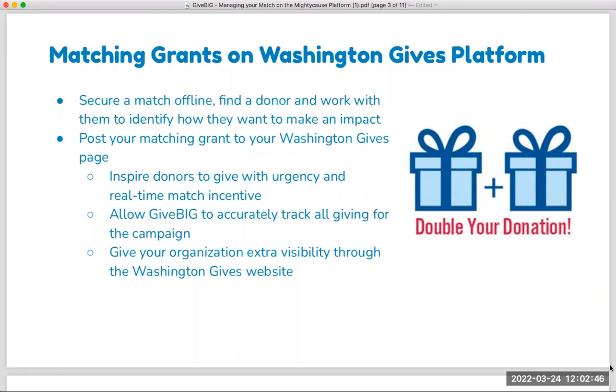High-level overview of matching grants on the platform — what can you do with it? In concept, you're going to work to secure a matching grant outside of the platform. You may have an existing matching grant donor, corporate partner, or a group of board members. Once you secure that match, you'll talk to the matching grant donor to understand their needs and goals, then come to the Washington Gives platform dashboard and post that matching grant on the platform.